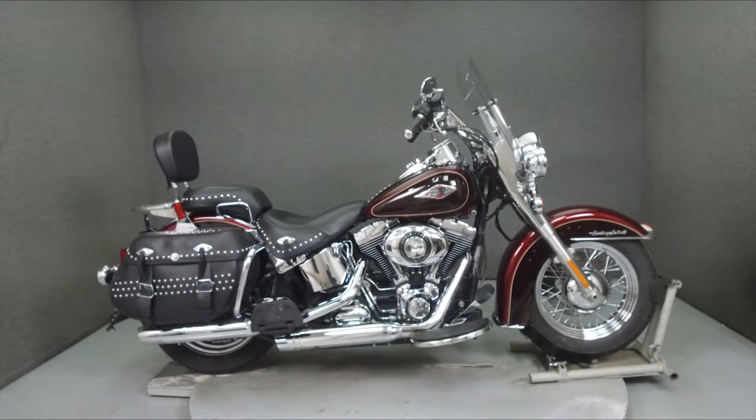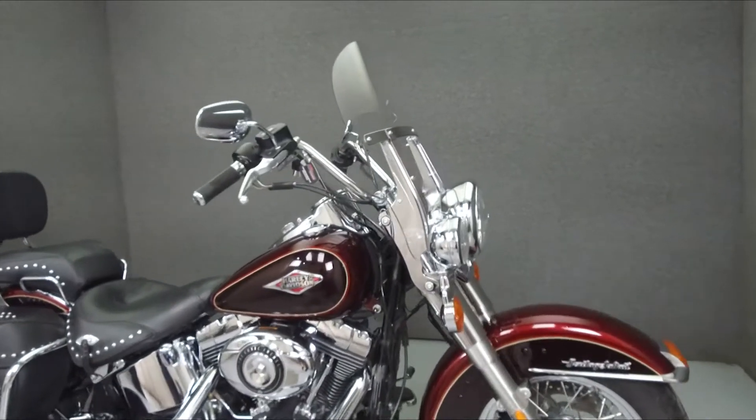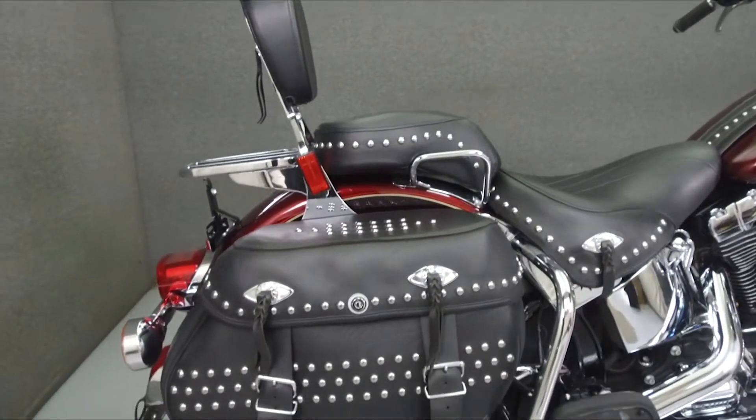Hey everyone, this is Keegan from National Power Sports. Today, we're going to take a look at this 2015 Harley-Davidson Heritage Softail Classic with 15,795 miles.